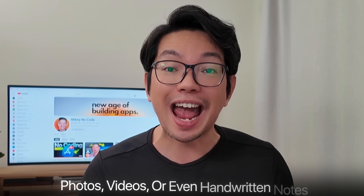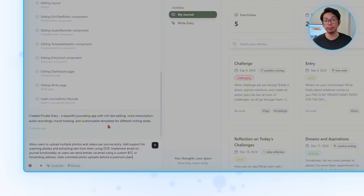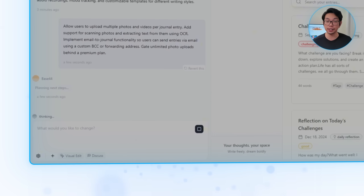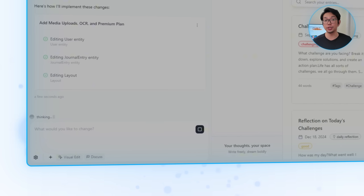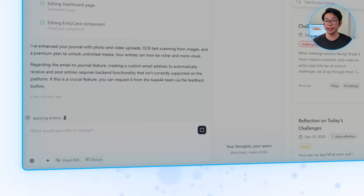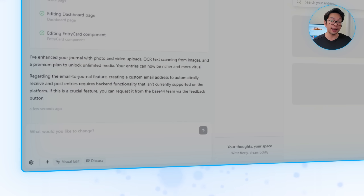Our writing interface is solid, but people don't just think in words. Some of our most meaningful memories are tied to photos, videos, or handwritten notes we want to preserve. So we're going to instruct Base44 to: allow users to upload multiple photos and videos per journal entry, add support for scanning photos and extracting text from them using OCR, implement email-to-journal functionality so users can send entries via a custom BCC or forwarding address, and gate unlimited photo uploads behind a premium plan.